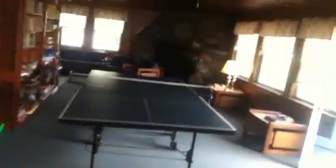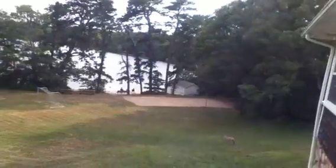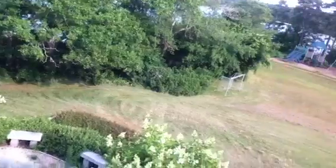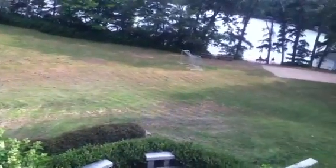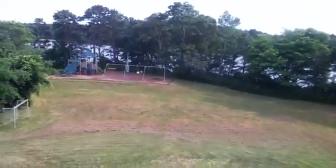If you come over here, we have a ping pong table upstairs. If you come out here, you've got a good view of the lake. And down there is a garden, and down there's a swing set.